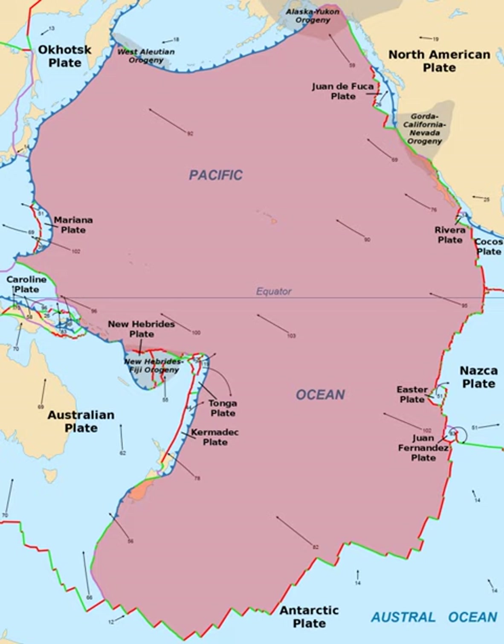In the southwest, the Pacific Plate has a complex but generally convergent boundary with the Indo-Australian Plate, subducting under it north of New Zealand forming the Tonga Trench and the Kermadec Trench. The Alpine Fault marks a transform boundary between the two plates, and further south the Indo-Australian Plate subducts under the Pacific Plate forming the Puysegur Trench.